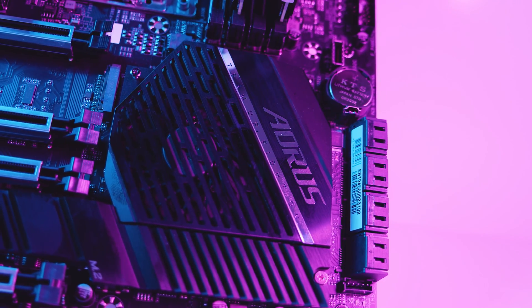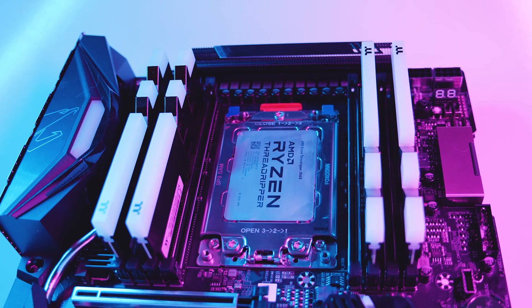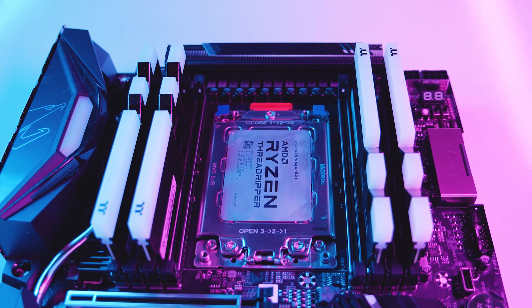I would have loved to do way more testing before launch, but we had one day to prep everything, stage everything, run all the tests, film, and edit this video — and that is a lot of work for just two people. In regards to the pricing of motherboards and CPUs for 3rd gen Threadripper, it's not cheap, but based on these results I think you're getting what you pay for and these benchmarks really do back that up.